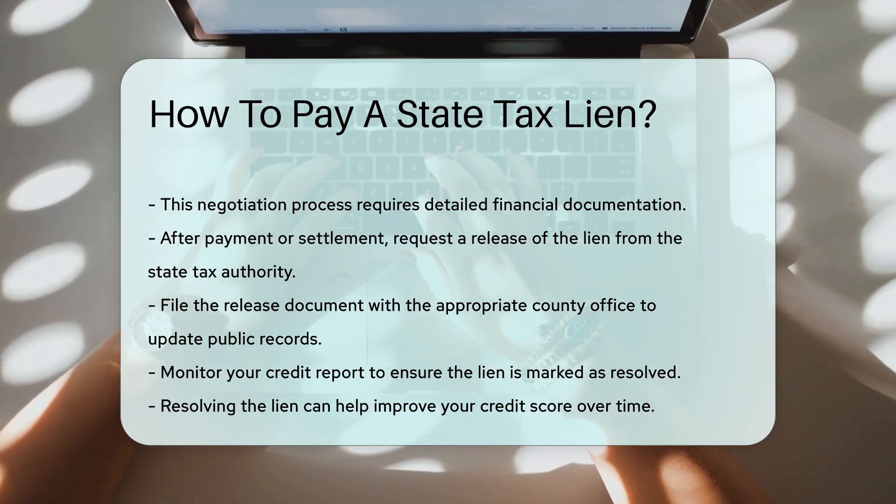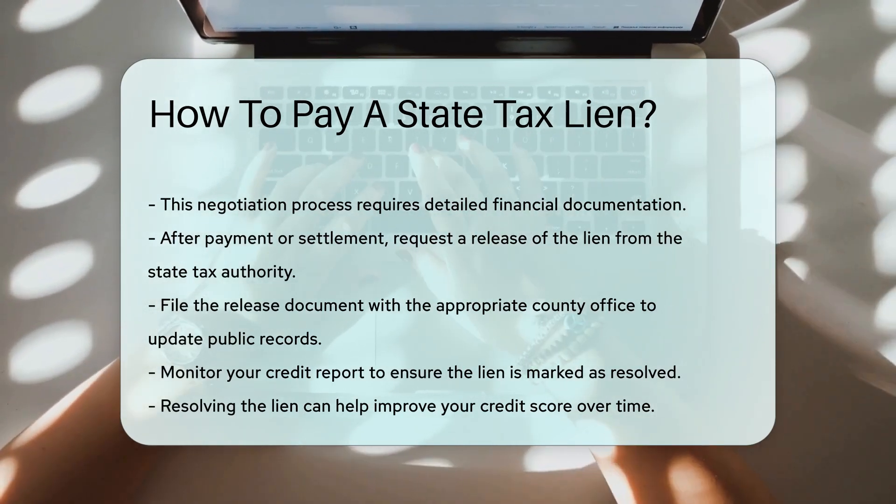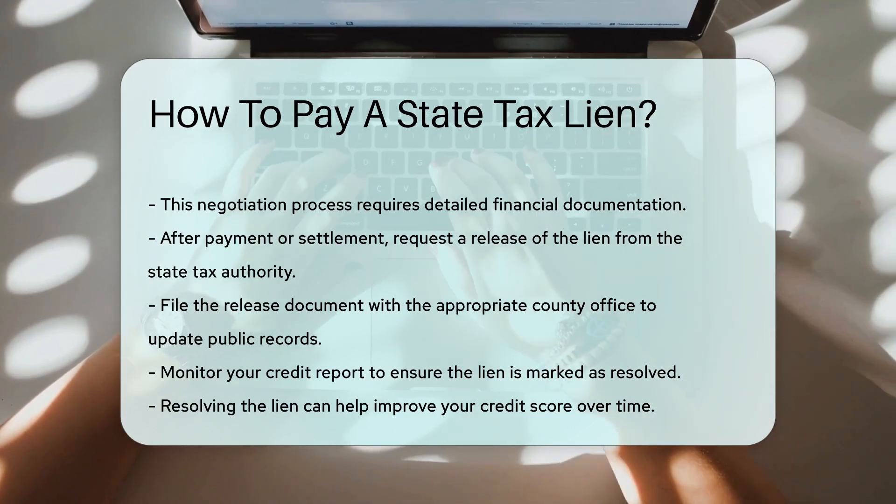Finally, monitor your credit report. Ensure that the lien is marked as resolved. This can help improve your credit score over time.